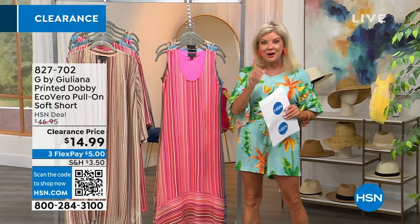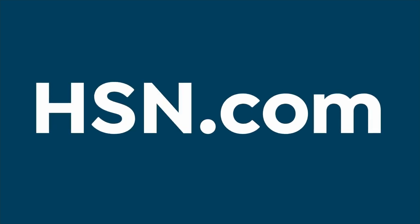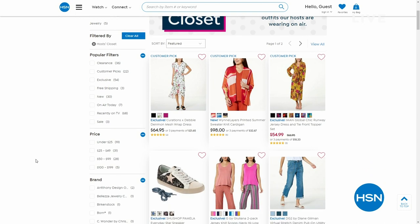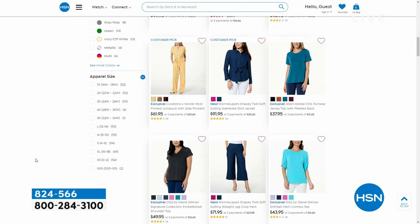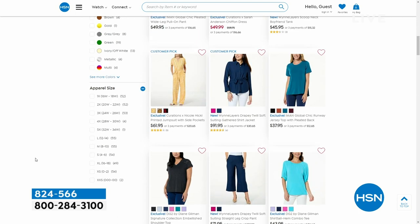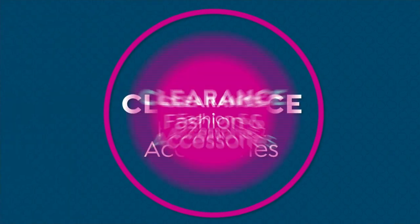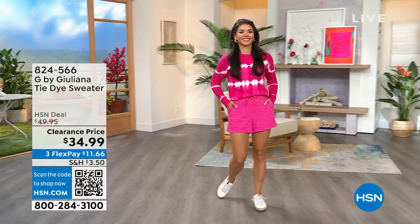Check out the host closet on hsn.com. A lot of times, most of the time, we'll be wearing our fashions that we offer here at HSN. So if you see one of the hosts and love their outfit, you can check it out on hsn.com and look head to toe and purchase whatever you like. Let's continue on and talk about the cutest sweater ever.